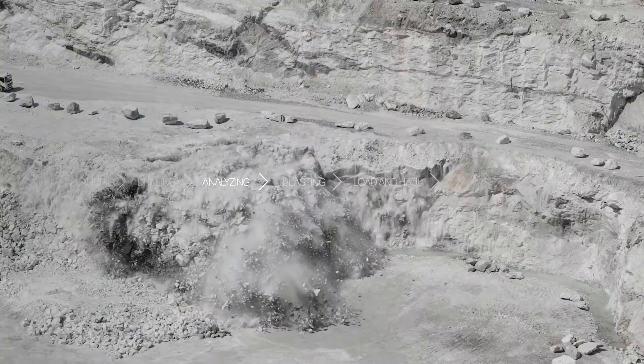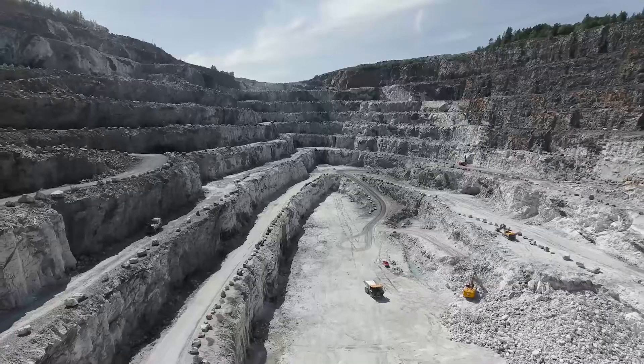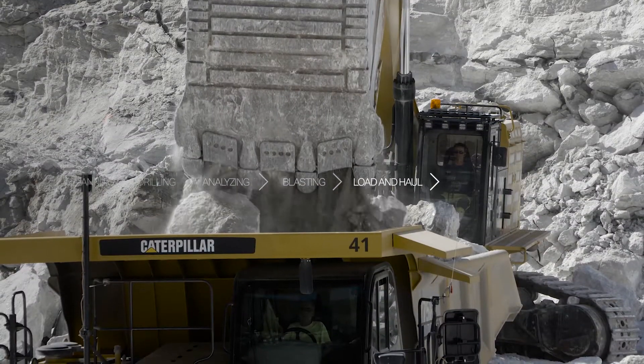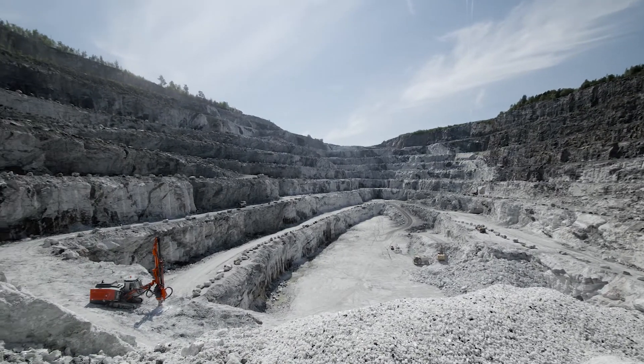This data can be used for creating optimal charging and blasting. It also allows us to expect a certain level of output fragmentation. The real fragmentation will, in turn, be analysed after blasting and so the drilling pattern can be further fine-tuned.